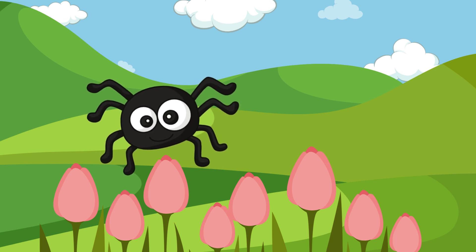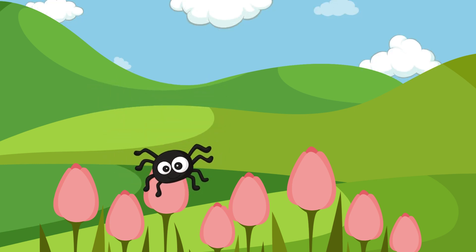Oh, so sweet. 8 legs, 8 flowers. What a sight. In the garden, everything just right.